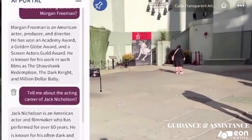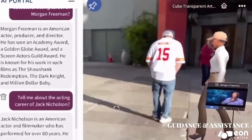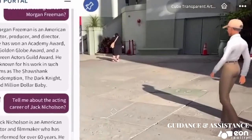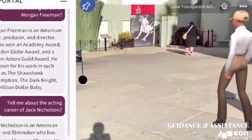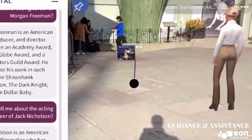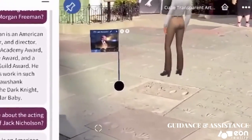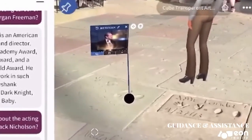Jack Nicholson is an American actor and filmmaker who has performed for over 60 years. He is known for his often dark and eccentric characters, and has appeared in many of the most iconic and influential films of all time. Nicholson has won multiple Academy Awards, Golden Globe Awards, and BAFTA Awards, and is considered one of the greatest actors of all time.